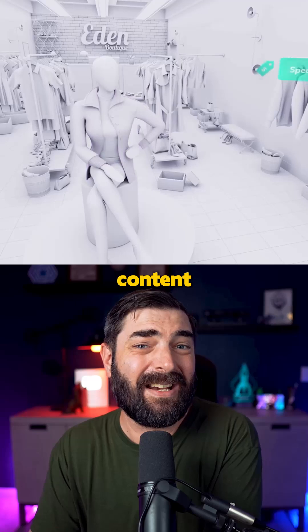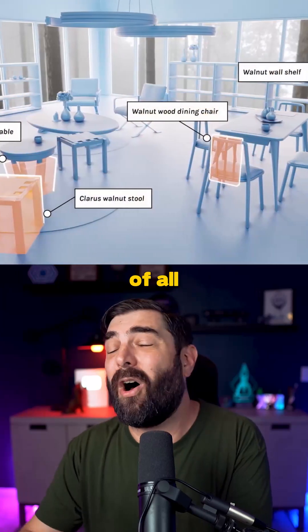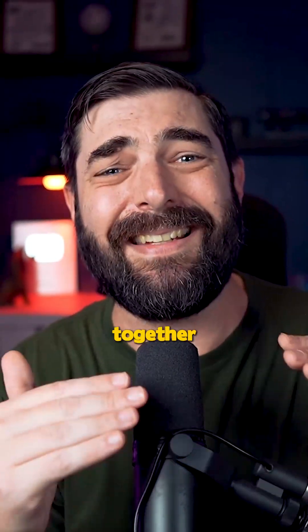This tech can democratize 3D content creation, making immersive shopping experiences accessible to businesses of all sizes. It's a huge step forward towards a future where the physical world and the digital world seamlessly blend together.